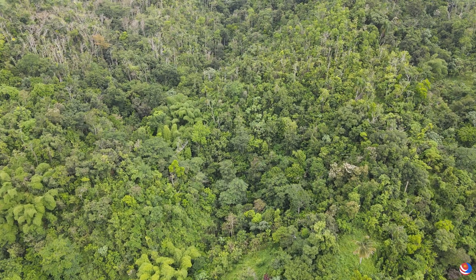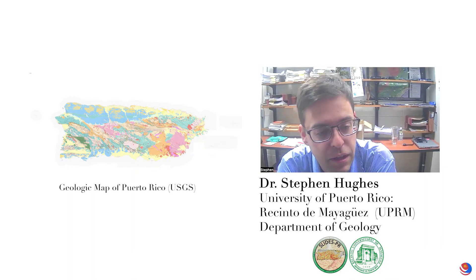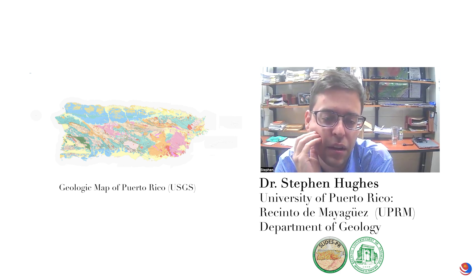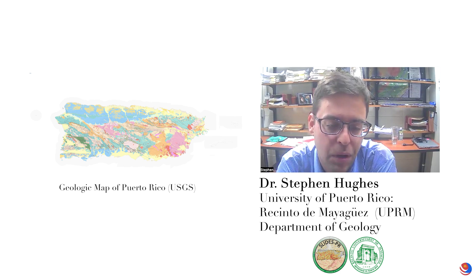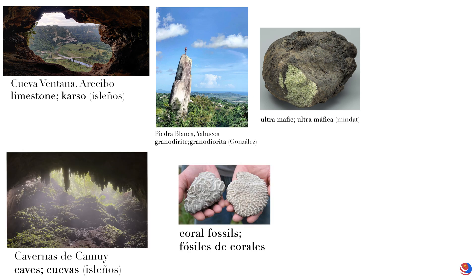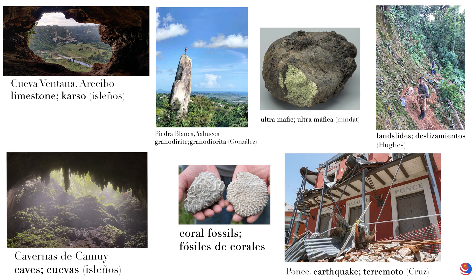What's the first thing that comes to mind when thinking about Puerto Rico's geology? I think it's really diverse — there's a lot of variety in a very small area. We have limestone and granite and ultramafic rocks and caves and fossils. We have landslides, which is what I study, and we have earthquakes. So we have a lot of interesting geology in a small area.